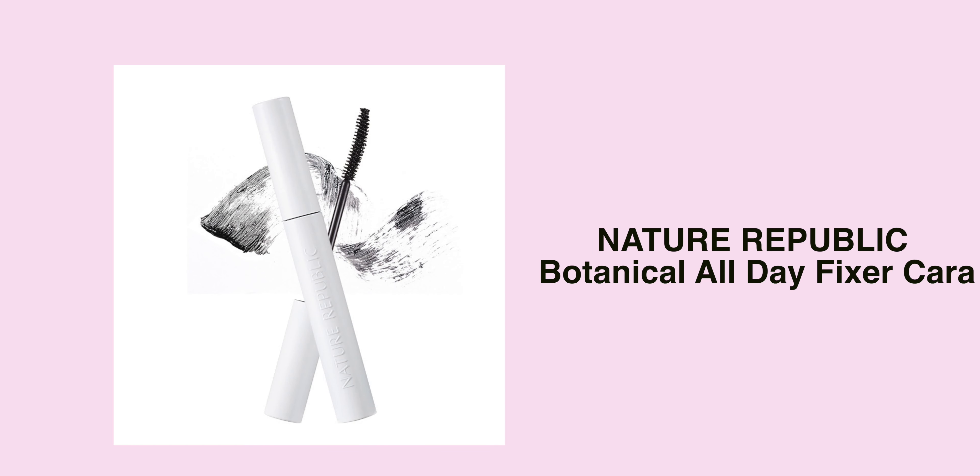One mascara that I'm keen on trying is from the brand Nature Republic — the Botanical All Day Fixer Cara. If I'm not wrong, this potentially might have fibre in it but I'm not sure. I want to give this one a try because I don't often use Korean mascaras. Currently I'm using the VT Cosmetics one, but I do want to explore more mascara options.